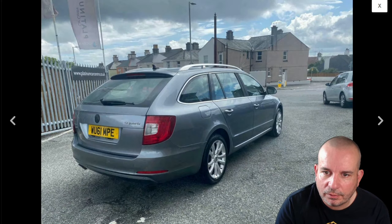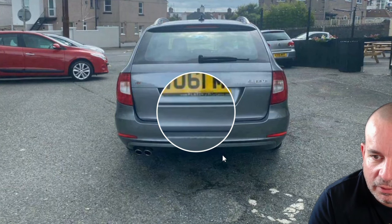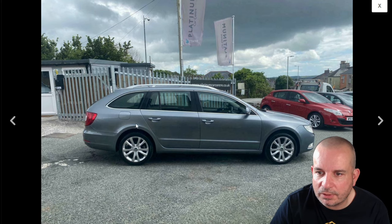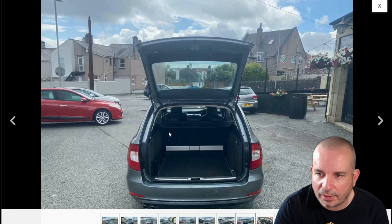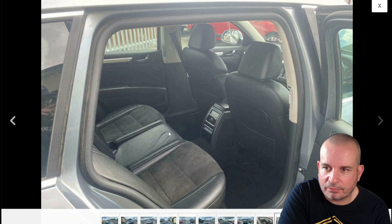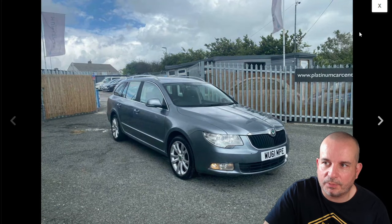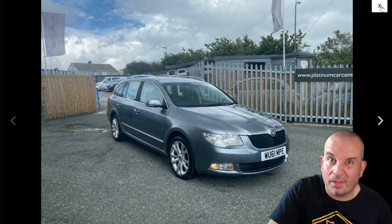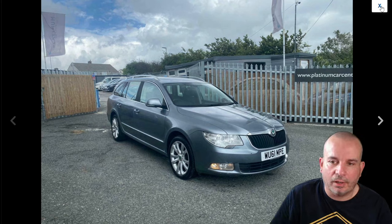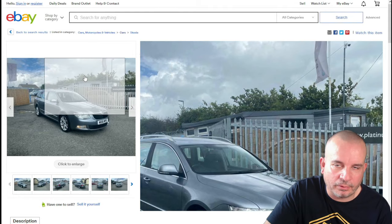Right — Skoda Superb 2011, 93,900 miles, old shape. There are better looking cars but there are certainly worse ones. Someone's nicked the Skoda badge, there's some damage on the back bumper, and I'd want to check the wing colour matches. But the boot is massive, there's plenty of passenger space and a really nice cabin — look at that legroom, it's ridiculous. Shop around and you can find a nice one — they've got really luxurious cabins, especially the top-spec Lauren & Klement versions.